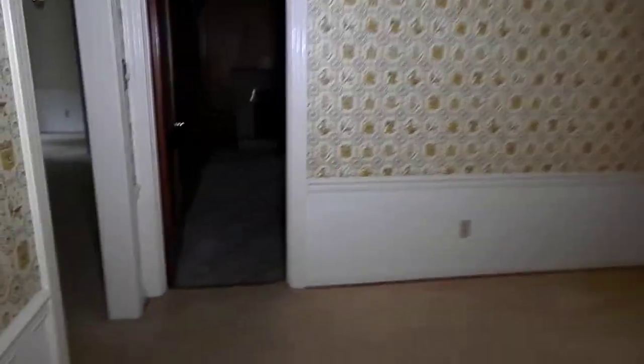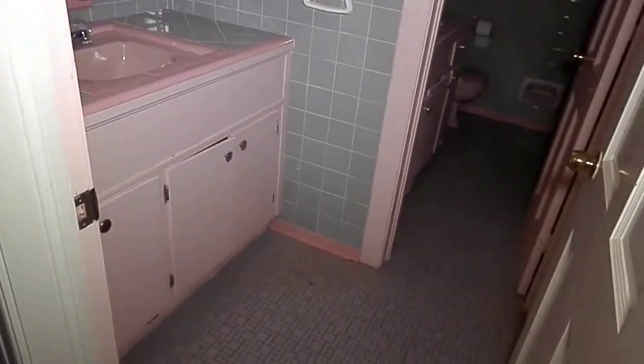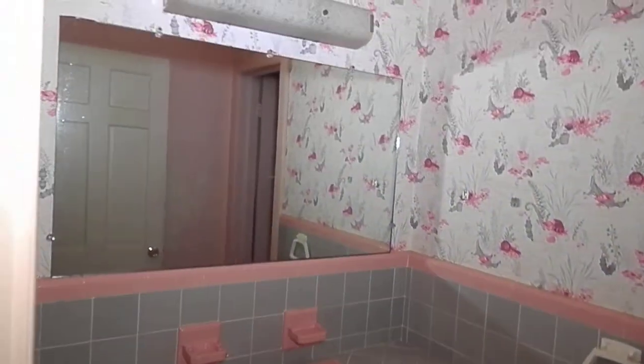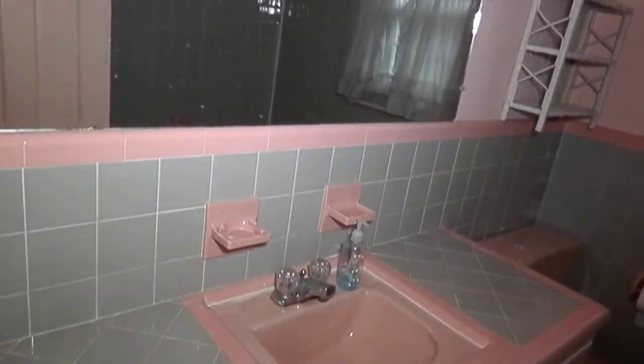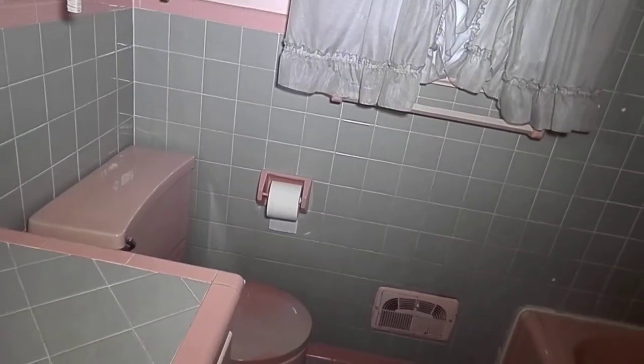Going back through the house and through the den to the bedrooms. The first stop is the hall bathroom, which is more of a 1960s style with pink tile. It's a double entry — this is the vanity side with double sinks, one just for the basin. If you love pink, this will be it.